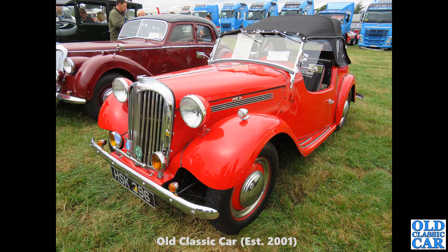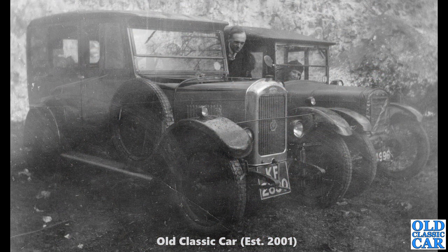Alongside a Riley RM, we have HSK 396 — another example of the SM Roadster. This is a 1952 car with solid wheels, so I think this will be a Singer 4AB Roadster. If I've got any of these ideas wrong, please pop a note into the comments. Now another one of these lovely old vintage photos — I do like these.